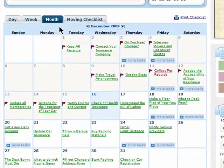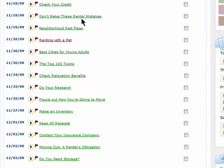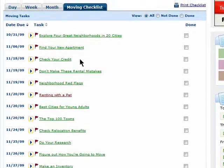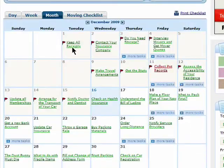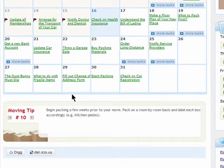The moving calendar allows you to create a checklist of everything you need to get done before you move. You can view the tasks on a calendar and even view tips on moving.